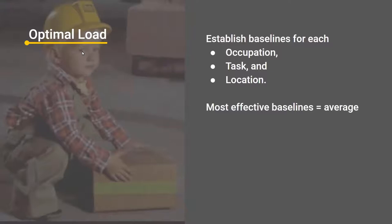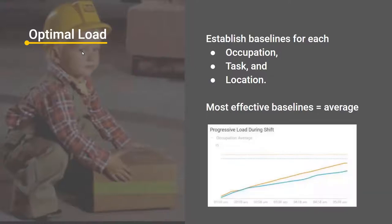What is the optimal load? The key is establishing baselines for each occupation, task, and location. The most effective baselines are the average, and an average is only as valuable as the amount of data that goes into it. The more data you collect over a long period, the better your baselines. If you know the average back load and average arm load for a shift for a particular occupation, that's your baseline. This chart shows progressive load during a shift from our dashboard. This particular worker came in below the average for that shift — the dotted lines. If the orange and blue lines passed through the dotted line early in the shift, you'd know fatigue is a problem because they've already surpassed the occupation average load, meaning they're having a very busy shift and need to be monitored and managed.